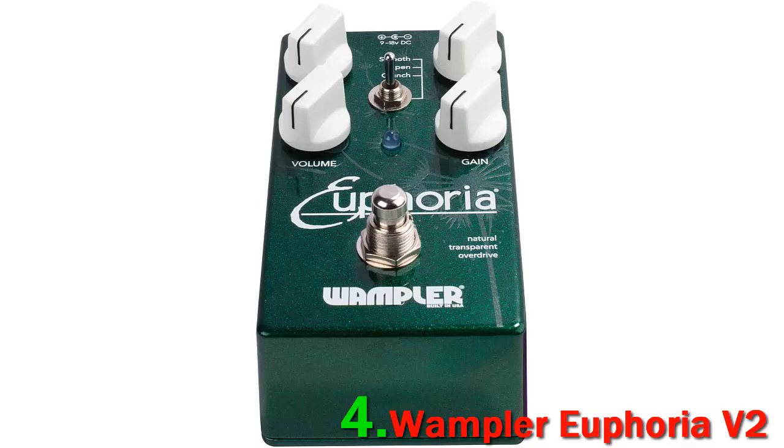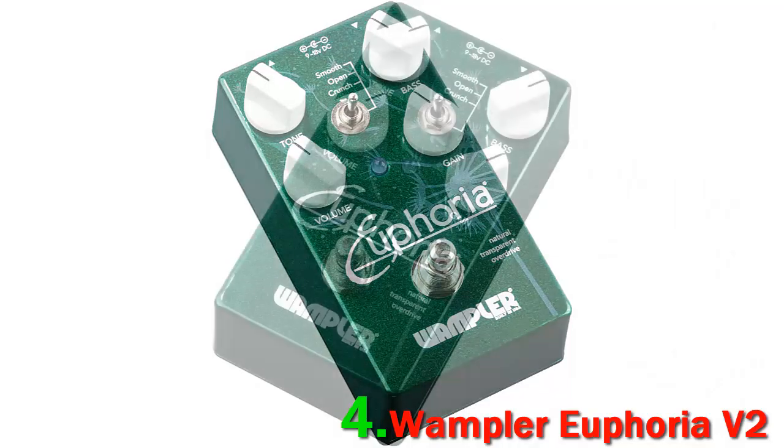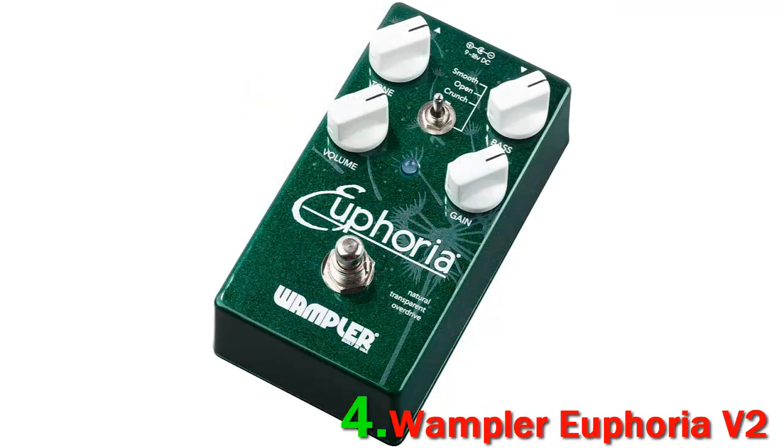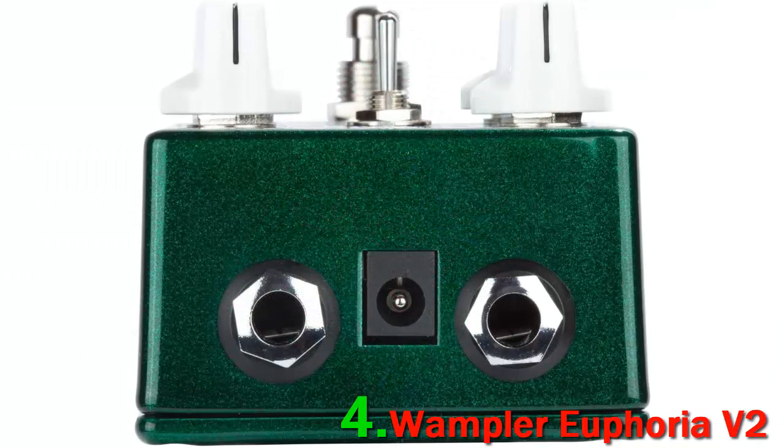The Wampler pedals are made in the United States and feature high-grade film capacitors and resistors picked for their superior sound and response, which makes them one of the best. The Wampler Pedals Euphoria V2 features a true bypass, which is something that's appreciated when on stage. It also comes with a battery connection and 9V power jack to ensure that it never runs out of power when needed.